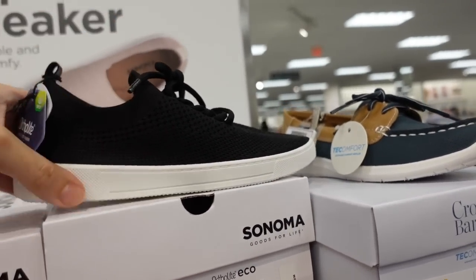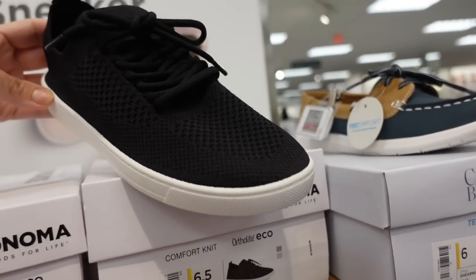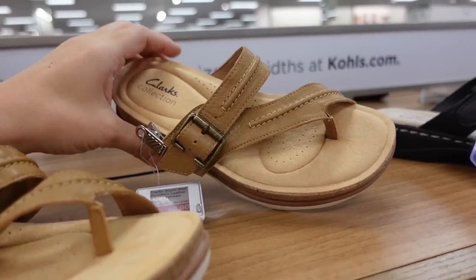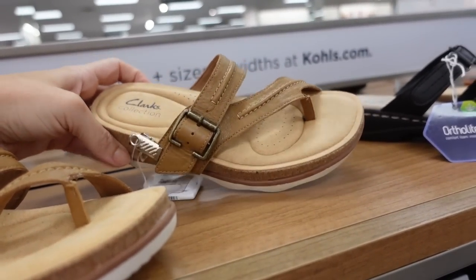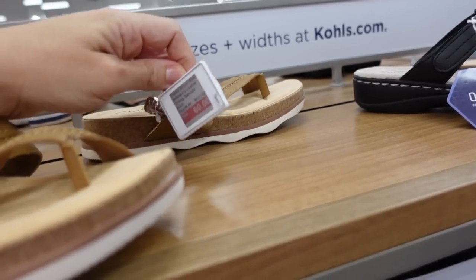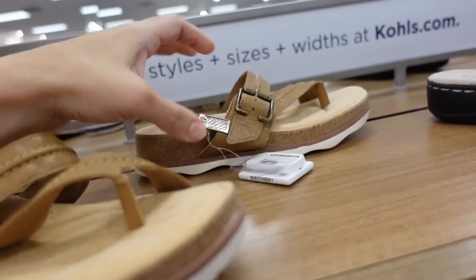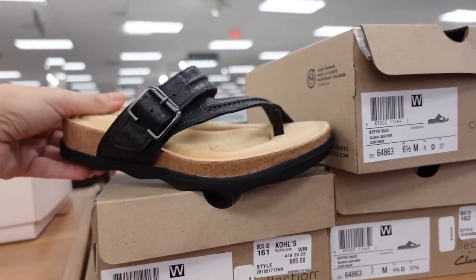Also seeing a really nice knit sneaker from Sonoma — really lightweight with an ortho-light slip-on that you can also lace up. I'm not sure of the price. Also seeing new Clarks — these look really comfortable with a platform, port, and little buckle. On sale for $60, regularly $85. They also have them in black.